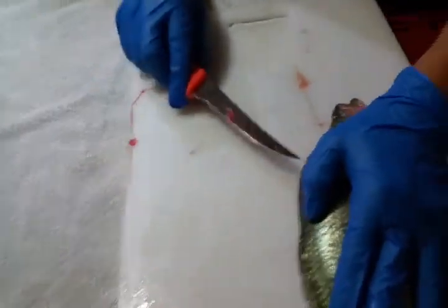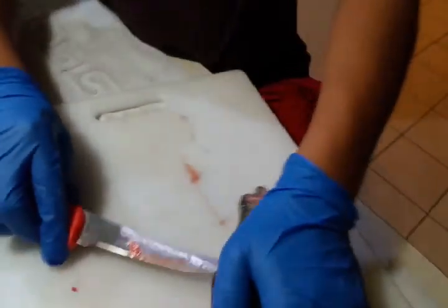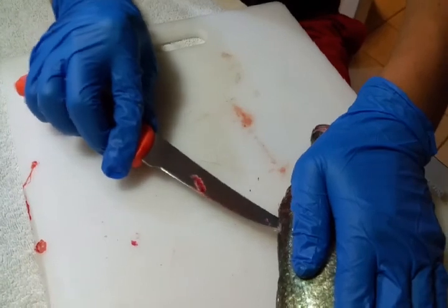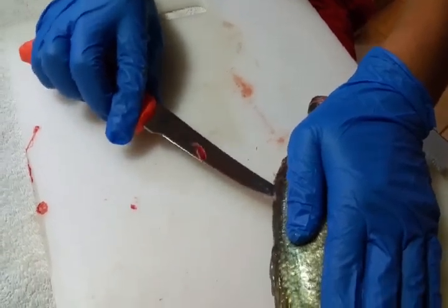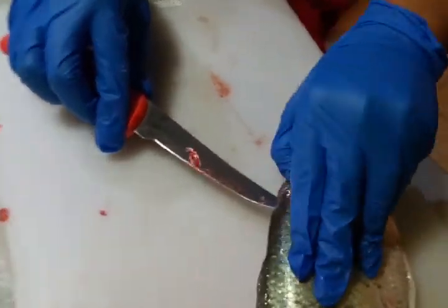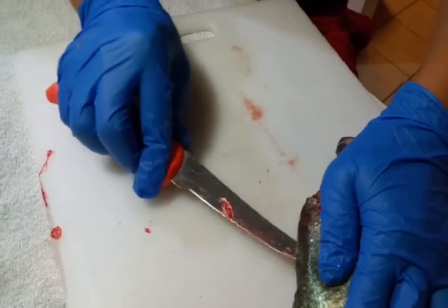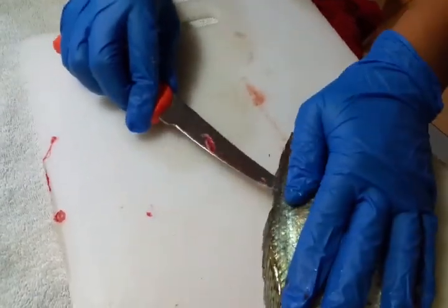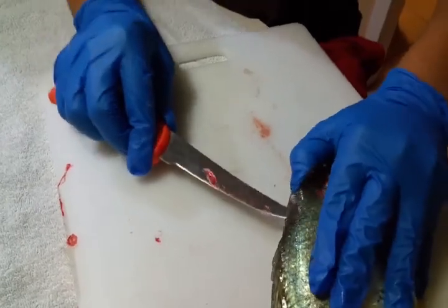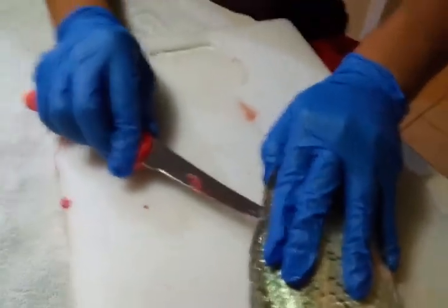If you have a sharp knife it'll easily go, but mine is sharp and I'm going to go slow. If you hit something, just go around it and keep moving. Once you get enough meat you should be able to throw your thumb under the fillet, just like that. Once you open it up it's much more easier.